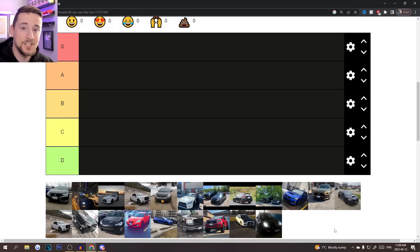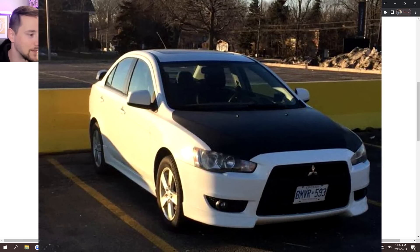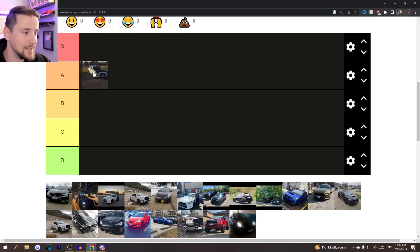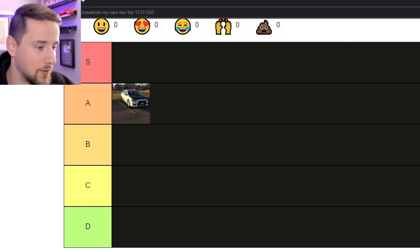Number one — the very first car that inspired me to get into cars is my 2008 Mitsubishi Lancer. This is a special car to me; it's the first car I ever owned. I bought it myself when I was 16 years old and did all the work myself — painted the hood black, painted the spoiler black, got some rims. I loved this thing, so I'm putting it in A tier.